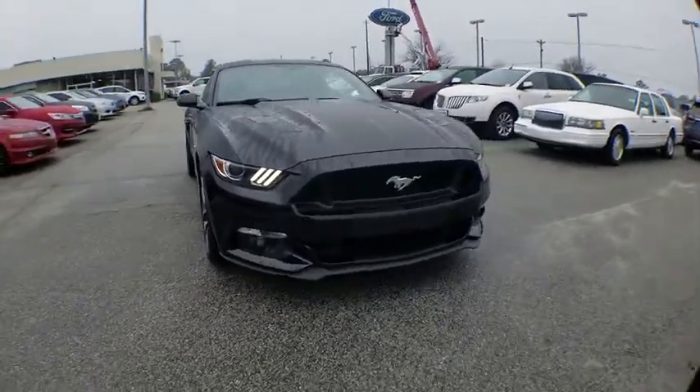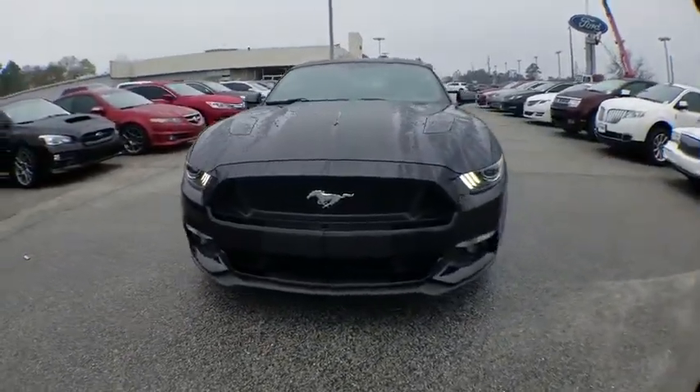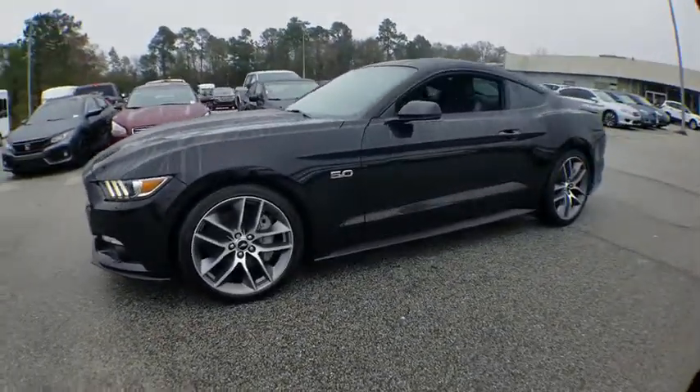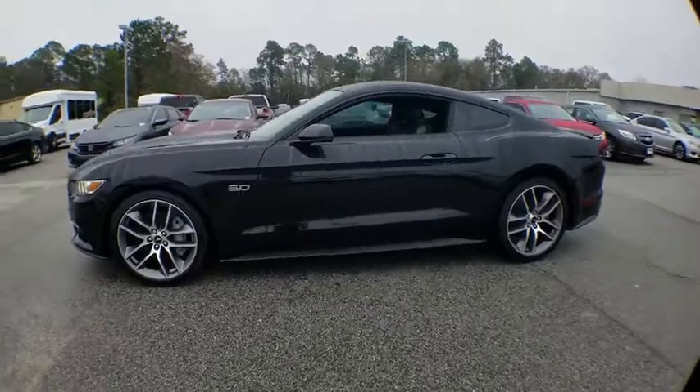The 2017 Ford Mustang. The Mustang is race-worthy and ready for the track. This vehicle has less than 15,000 miles. Here are some of this vehicle's great options.